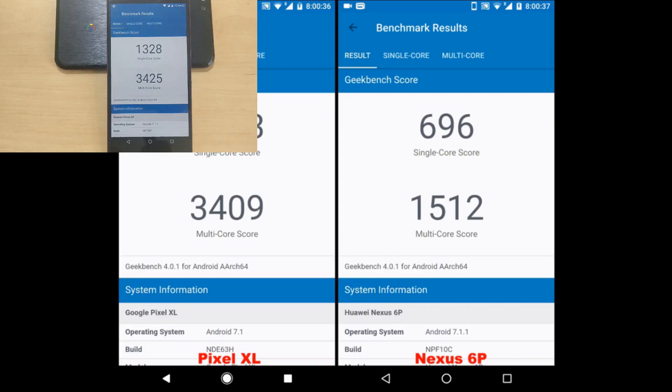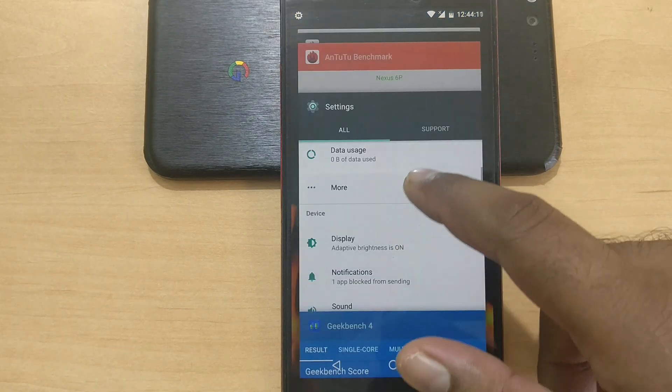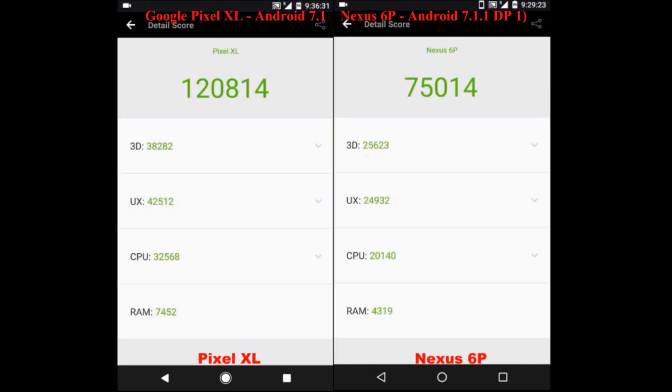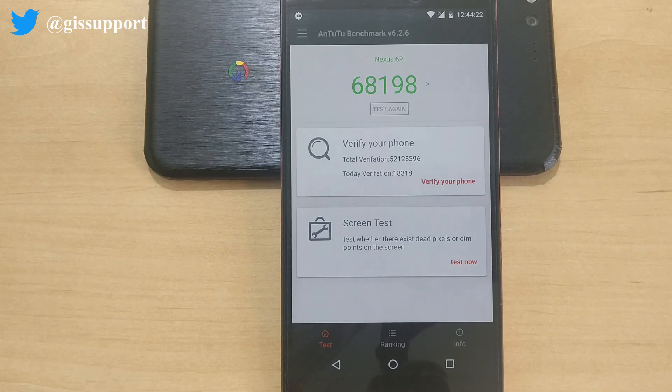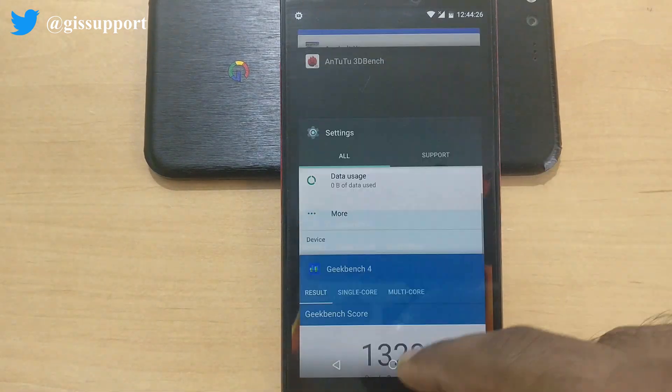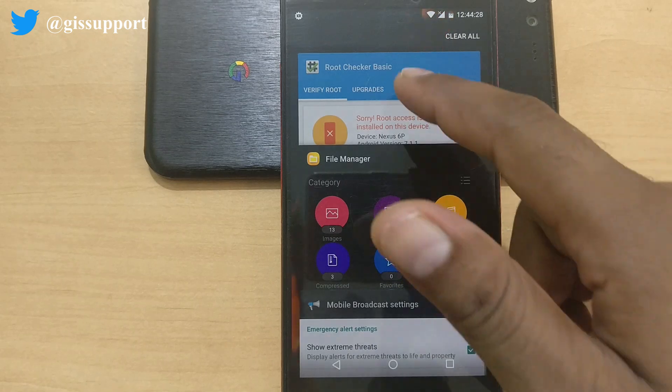Here are the Geekbench results for beta 2 compared to beta 1. The results are quite good — both the single-core and multi-core scores are noticeably higher compared to beta 1. The same benchmark on beta 1 shows lower scores compared to beta 2. Results can vary between runs, so take that into account.